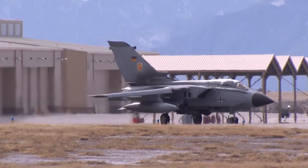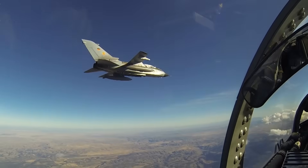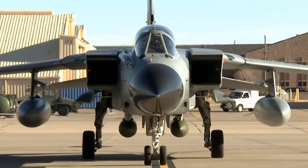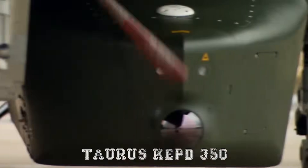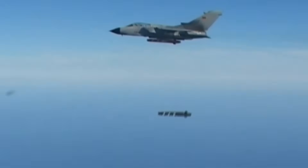When it comes to versatility, the Tornado stands out even among modern jets. Its ability to perform multiple mission types — from reconnaissance and electronic warfare to precision strike and air interdiction — has made it indispensable for decades. Germany's Tornado fleet can carry a wide range of munitions, including unguided bombs, the GBU-24 Paveway-3, anti-ship missiles, and the Taurus KEPD-350 cruise missile — a stealthy long-range system capable of hitting hardened targets at distances exceeding 310 miles.